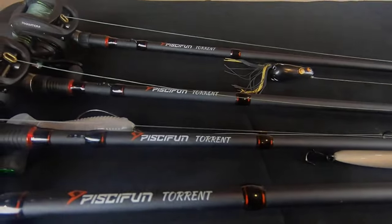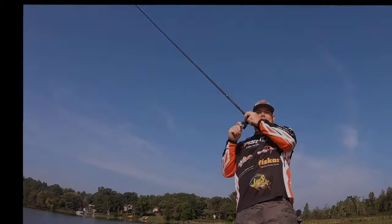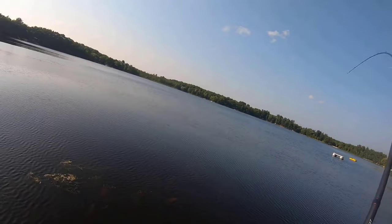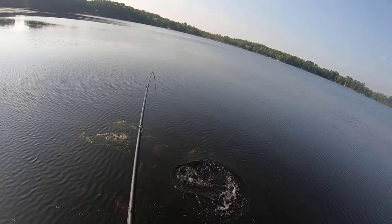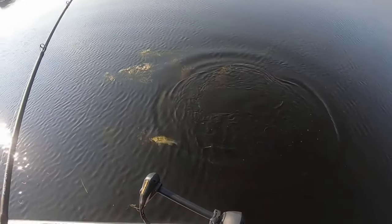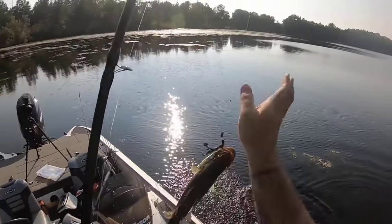Are you nervous about your first pier fishing experience with your friend this weekend because you don't have the right fishing rod to get the best angular approach from the fishing charter? Also, you don't know how to cast the lines on high tides best for pier fishing. Well, no worries — we have got you covered. In this video, we've compiled a list of the top five best pier fishing rods, so let's get started.